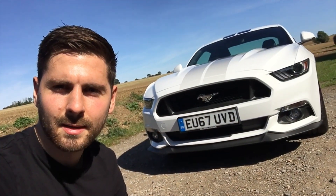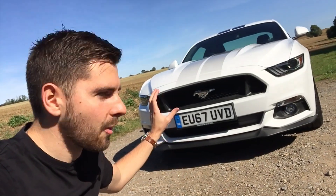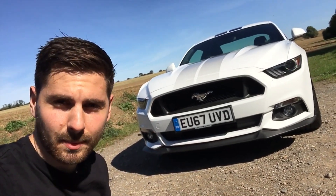But before we take a closer look, I want to give a massive shout out to Neil at Sterling Car Services for lending me the car for today's video. We've got this very aggressive front end and there's not a Ford badge in sight — we've got the Mustang emblem proudly displayed on the front.